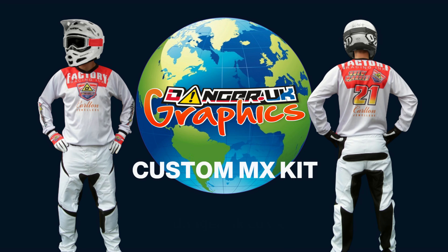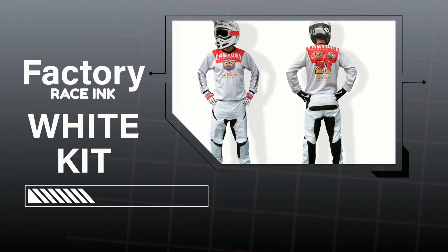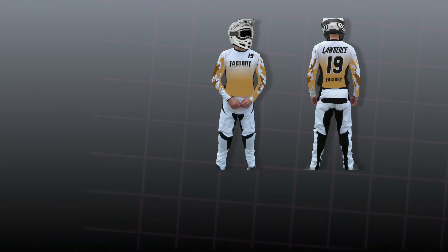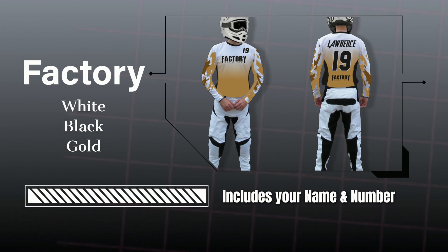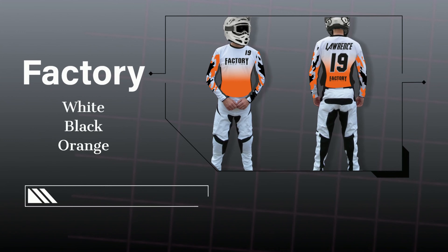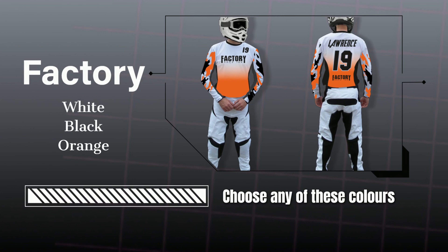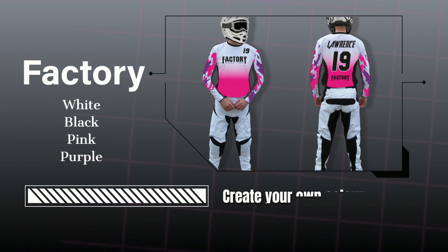Now check out our stock and custom racewear. Stock white kits — when ordering these kits, your name, number, and one main logo can be applied to the design. Don't forget the colors on these designs can be changed to create your very own look. These semi-custom white kits sell at under 100 pounds — real good value.